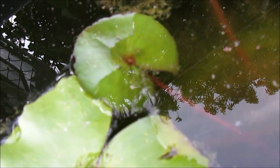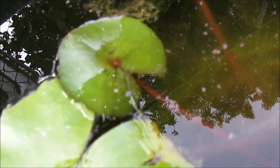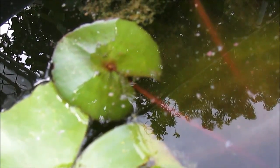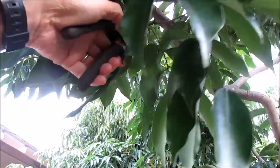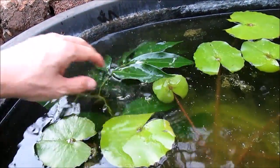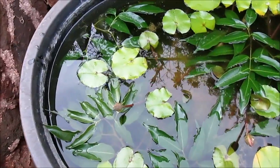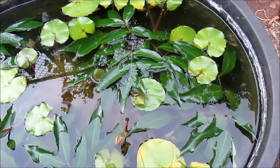The next day, which is the 30th day, in the evening I finally see fry. I also add finely crushed flakes as their first food. I'll also cut some lychee leaves and add them to the tub to provide additional cover for the fry. With more hiding spaces, I can leave the female in here to make sure she gives birth to all her fry before removing her.